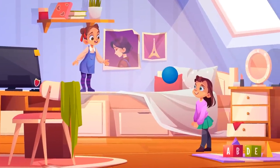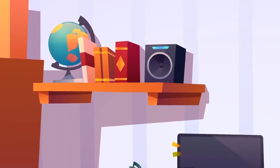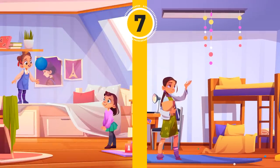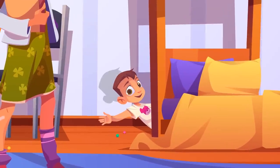Look at Luna and Evadeen's rooms. One of the girls has a sister she shares the room with — can you tell who has a sister? There's a bunk bed in Luna's room, so she likely has a sibling.